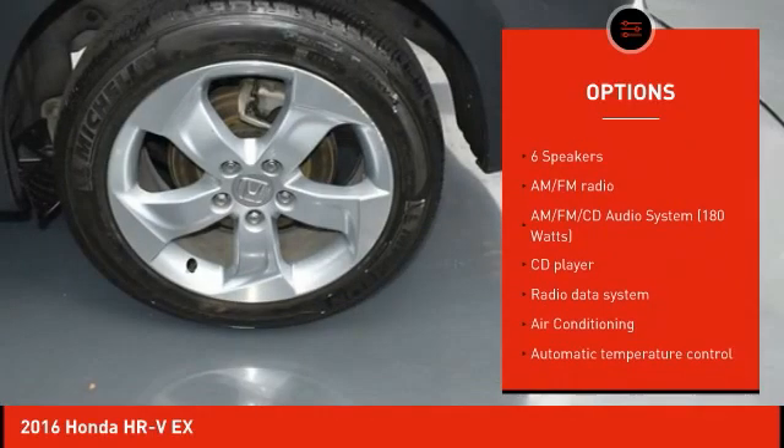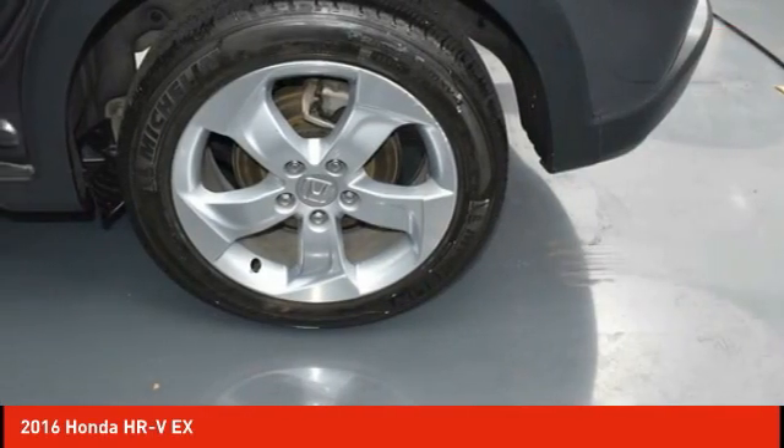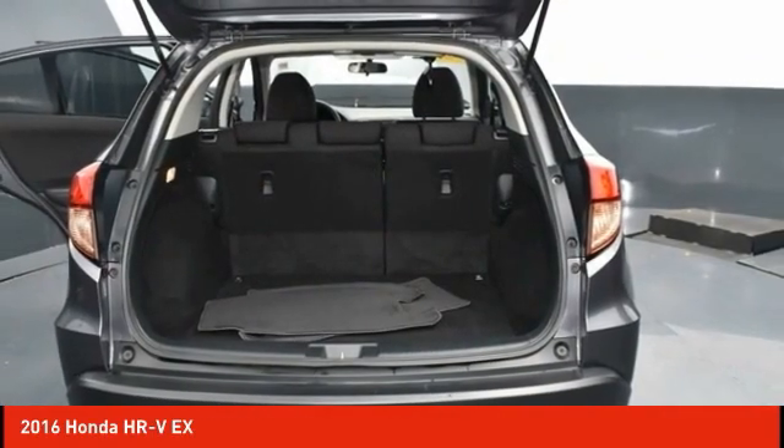Additional features include fog lights, front wheel independent suspension, speed control, power moonroof, and four-wheel disc brakes.